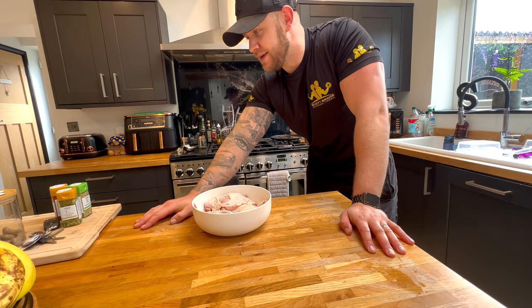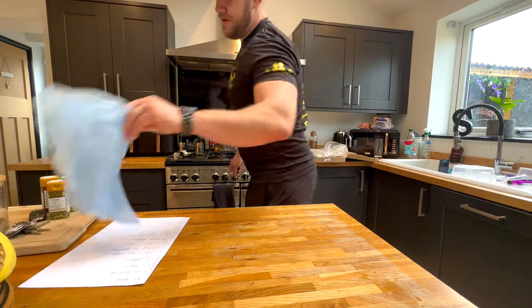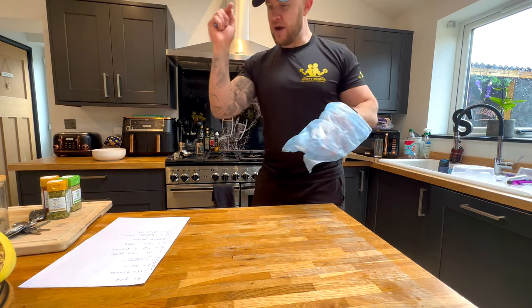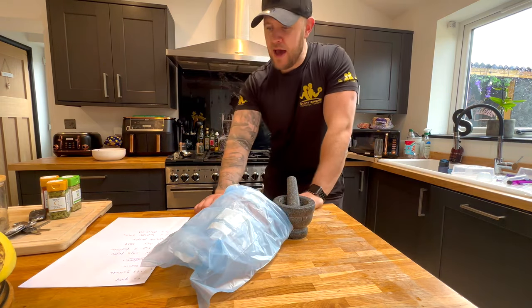Now it's time to make the marinade. I don't know the recipe — I need my phone. So let me have a look at the recipe and then we'll start the time-lapse. I forgot my marinating bag so I'm going to have to use a good old classic sandwich bag, but that doesn't matter. Right, recipe sorted, pestle and mortar acquired. Time to make the marinade!